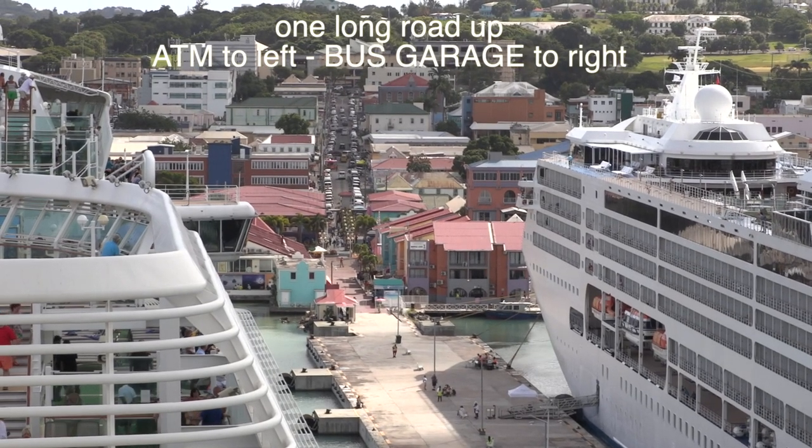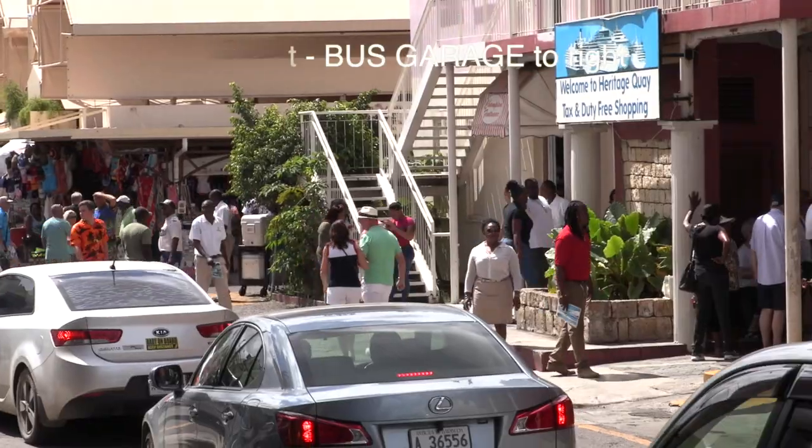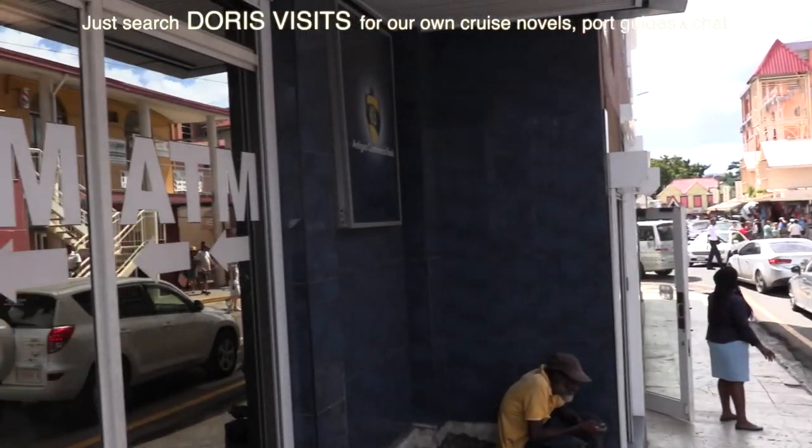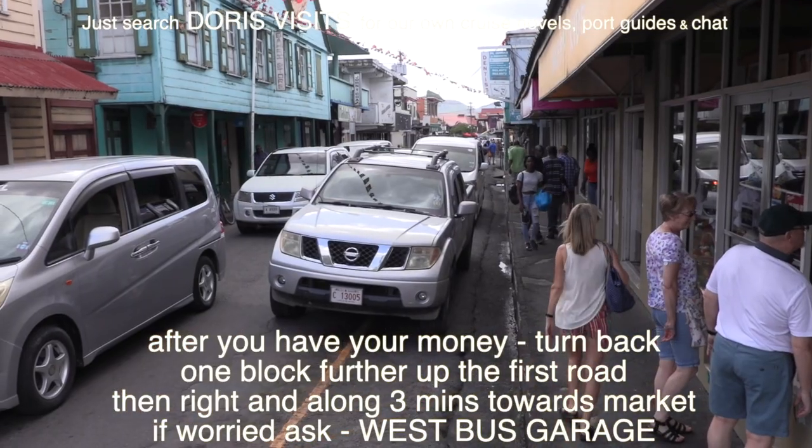When you leave the ship, walk up the road and at the crossroads on the left there's an ATM. Wait there to change your money — it's safer. Even if there's a queue it's very quick, and the machine is really quick. It reads your card and gives it straight back.